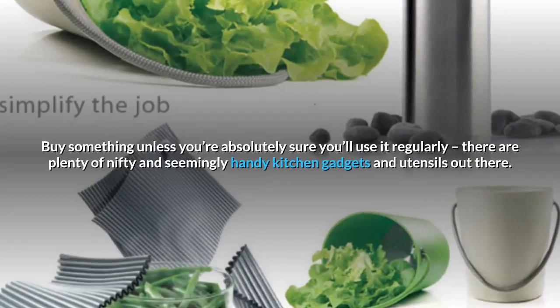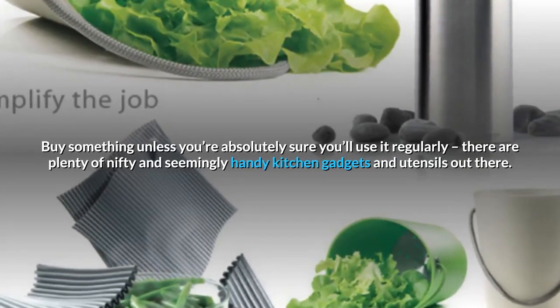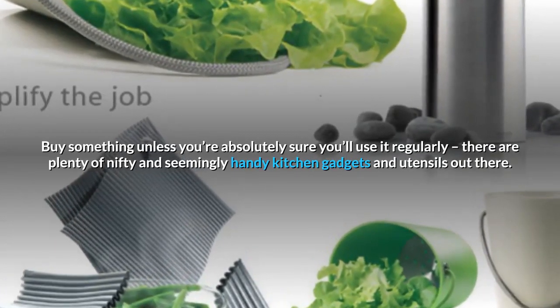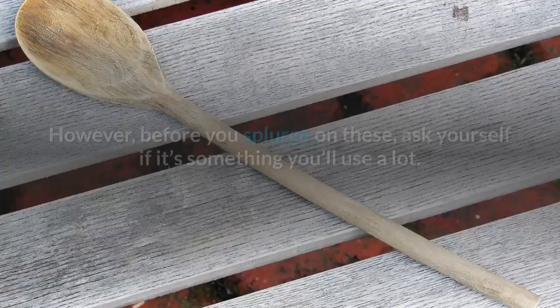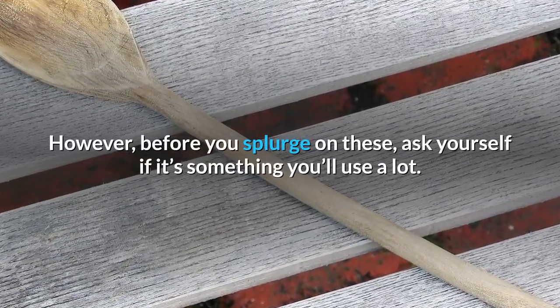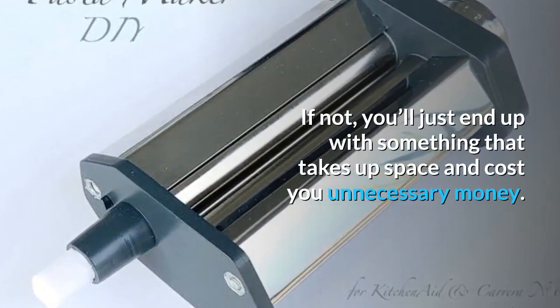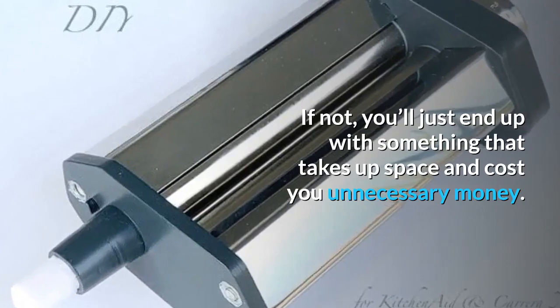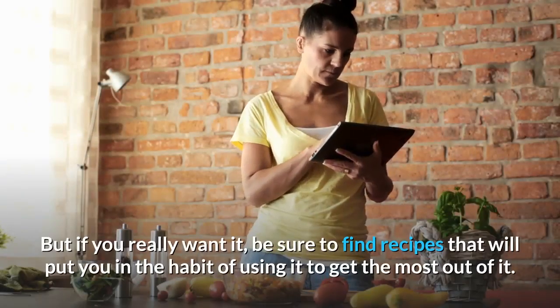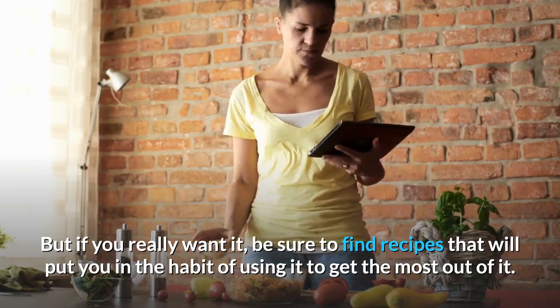Don't buy something unless you're absolutely sure you'll use it regularly. There are plenty of nifty and seemingly handy kitchen gadgets and utensils out there. However, before you splurge on these, ask yourself if it's something you'll use a lot. If not, you'll just end up with something that takes up space and costs you unnecessary money. But if you really want it, be sure to find recipes that will put you in the habit of using it to get the most out of it.